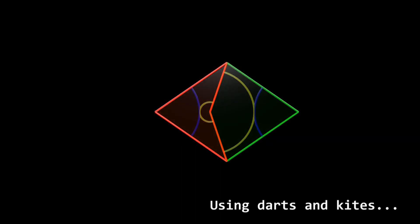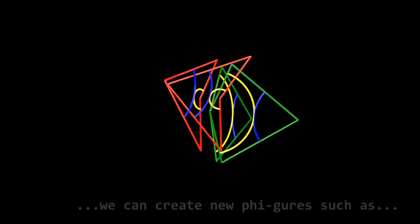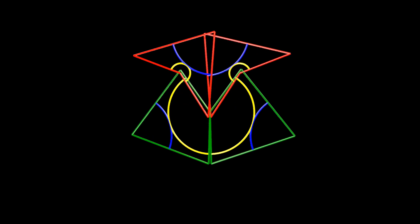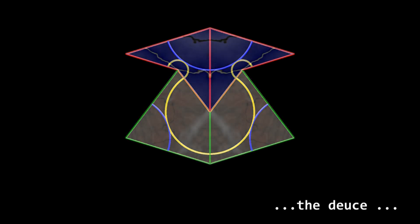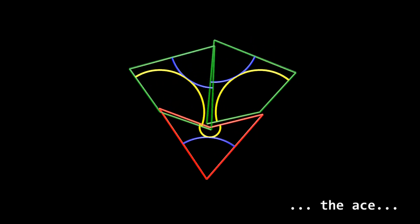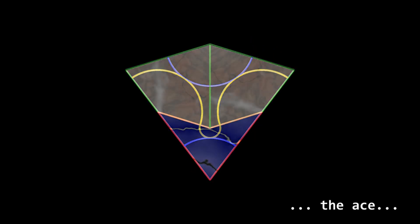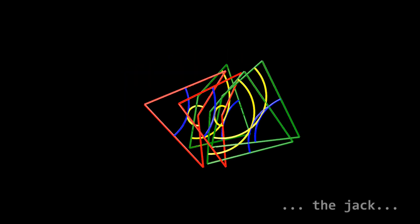Using darts and kites, we can create new figures such as the beams.